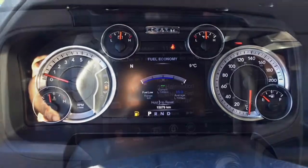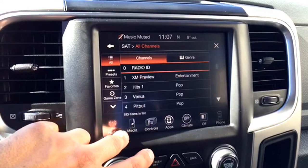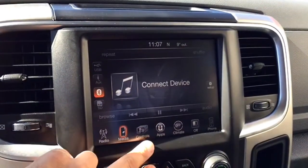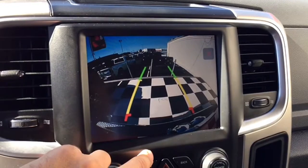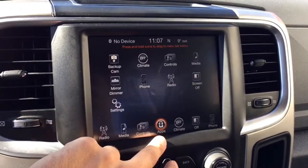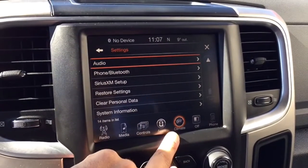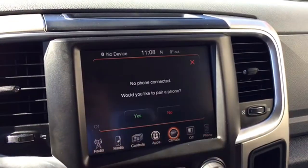Moving to the center of the dashboard, you'll see the 8.4-inch touchscreen multimedia center. It gives you Bluetooth connectivity, SiriusXM, and UConnect options. You also have options to hook up your cellular devices, customizable settings and apps, a backup camera ideal for busy parking lots, and climate control options. You can fully customize formats and colors — it's really cool.